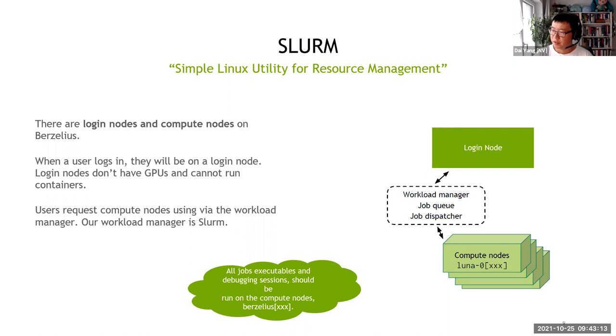Once the dispatcher notices free resources available to you on the system — Berzelius in this case — it will select the appropriate nodes and dispatch your job onto those systems.